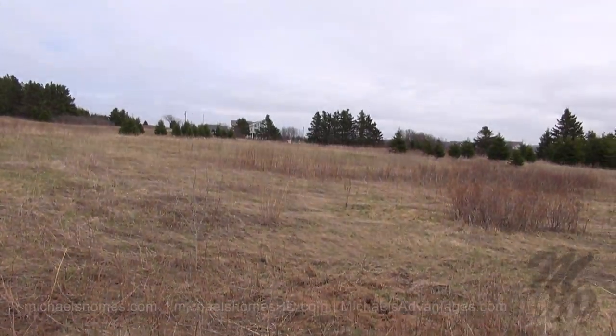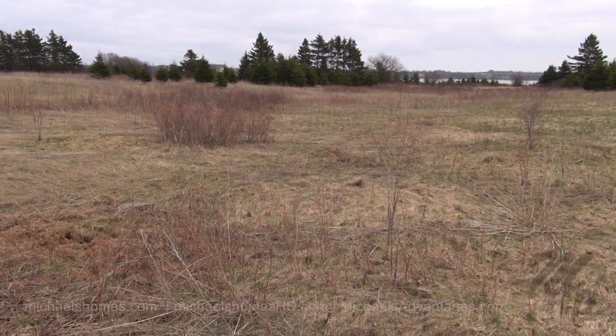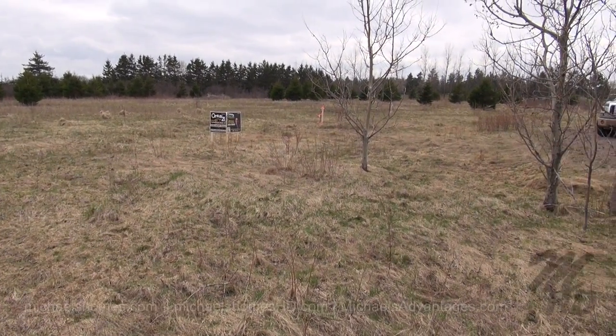So our lot line is somewhere around there, and then it goes back to the other marker I was able to find earlier, to the right of those signs, right there mid-frame.